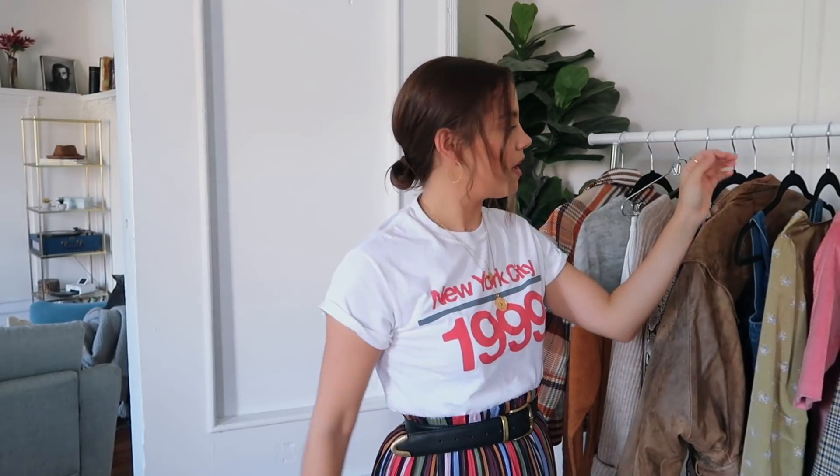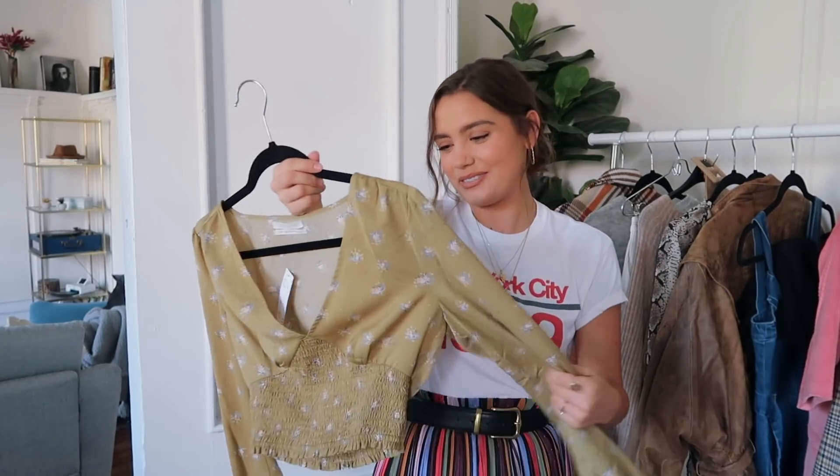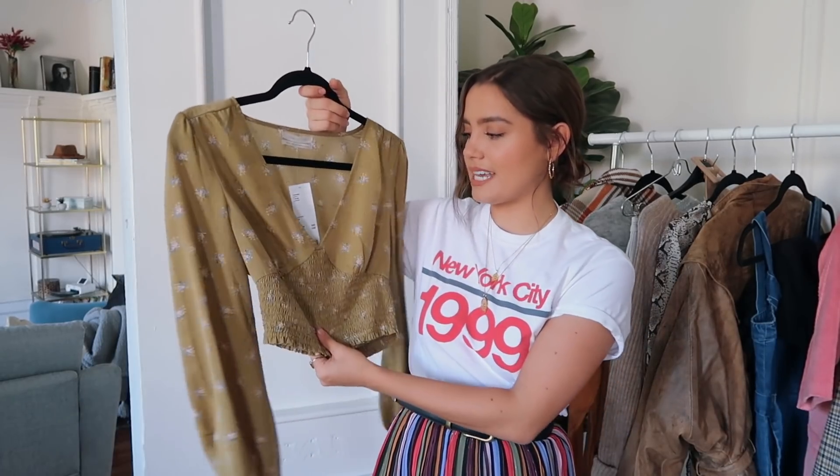Urban Outfitters is the next thing I have. Starting with this top — I love it. It's just a floral top, but I really like the color, it's like an olive green. The flowers are really dainty and I love the cut of it. I'm such a high-waisted girl. I even like doing long skirts with boots, and I feel like this is such an easy thing to tuck into whatever is high-waisted. It's also a great fall color.